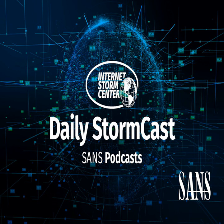Hello, welcome to the Wednesday, April 21st, 2021 edition of the SANS Internet Storm Center's Stormcast. My name is Johannes Ulrich and today I'm recording from Jacksonville, Florida.